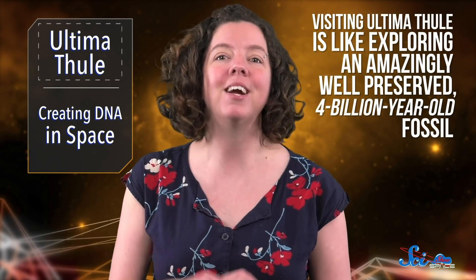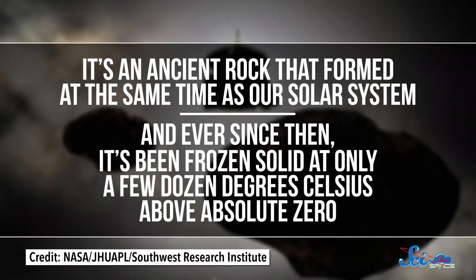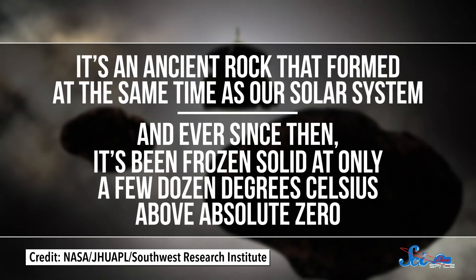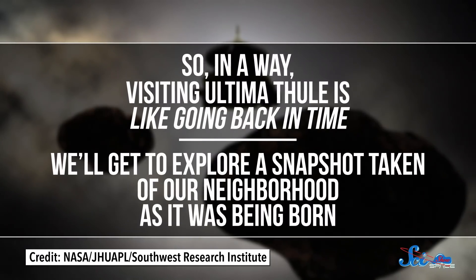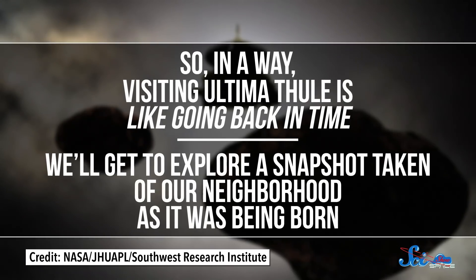But it'll be worth it. Visiting Ultima Thule is like exploring an amazingly well-preserved 4 billion-year-old fossil. It's an ancient rock that formed at the same time as our solar system, and ever since then it's been frozen solid at only a few dozen degrees Celsius above absolute zero. So in a way, visiting Ultima Thule is like going back in time. Scientists are planning to look at the shape and surface features, see whether or not it has rings, search for clues about how it formed, and even look for an atmosphere — though they don't expect to find one.